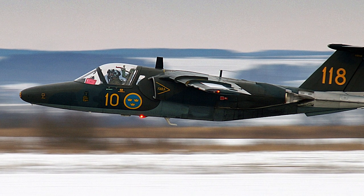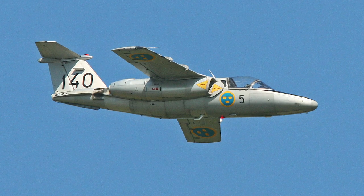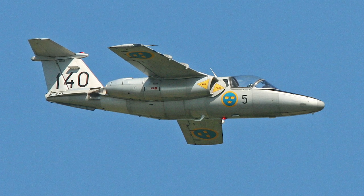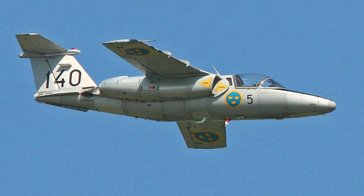The first Swedish Air Force flight students started training on the Saab 105 in July 1967. On April 29, 1967, the Saab 105 XT was tested for the first time. It had two more powerful General Electric CJ-610-4 engines, which made the Saab 105 better suited for light attack duties.